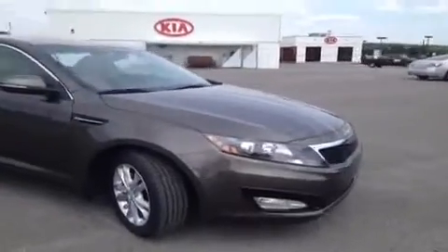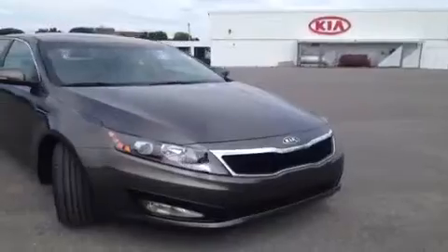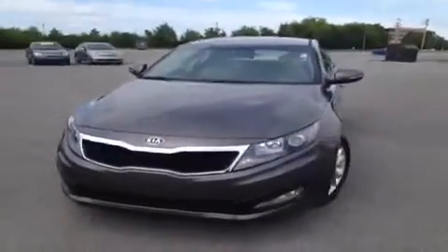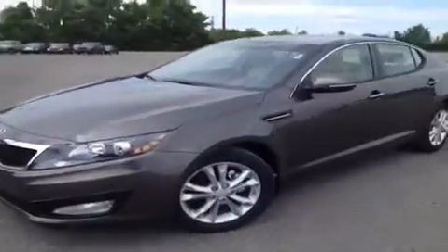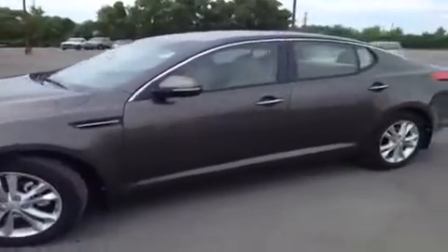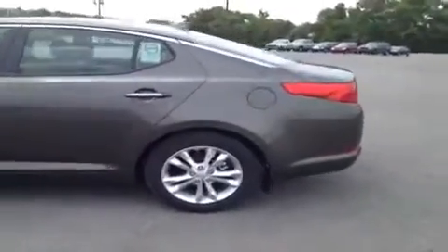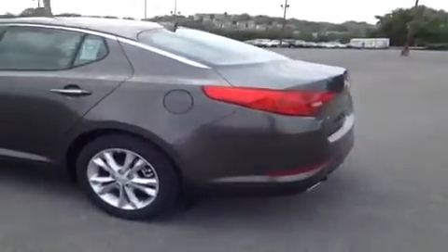For more information or to check availability of this great Optima, come on down and see us. Again, we're located in Franklin, Tennessee, just off of Interstate 65, right off of Exit 65. Or you can give us a call toll free at 888-696-9185. And of course you can visit us on the web anytime at www.carnivalkia.com.